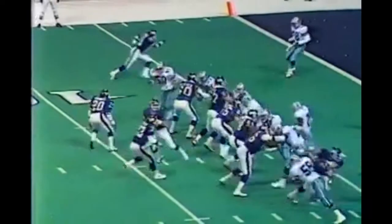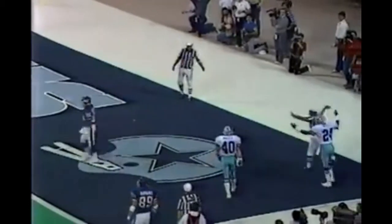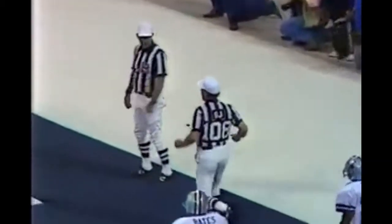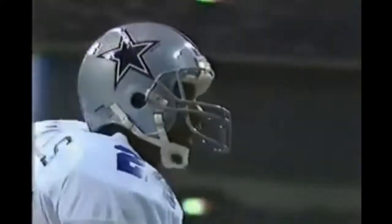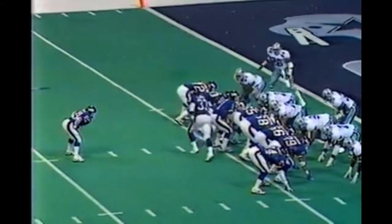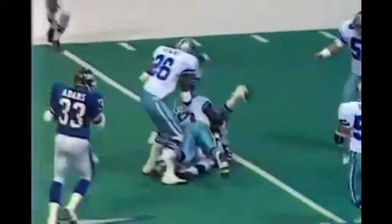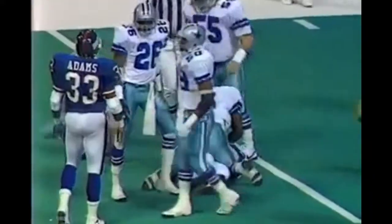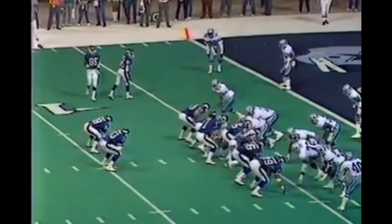Morris and Sims are the running backs. Sims going to the air, throwing for the end zone, and a flag goes down. The intended receiver was Lionel Manuel and Everson Walls was in the picture as well. Baits covering Bovaro on the right side, Adams in motion. It comes to Morris and he is driven back by Eugene Lockhart, the middle linebacker.